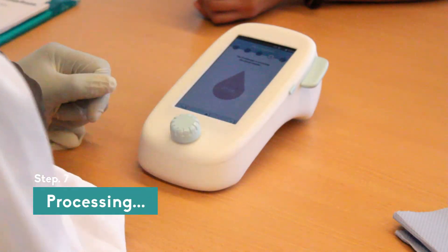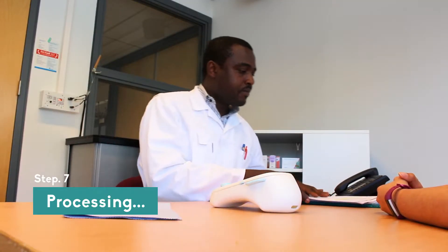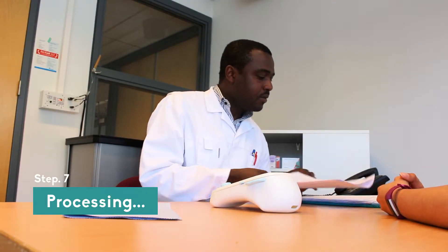The exoscope will start making and processing 200 pictures from the blood sample. This can take up to 10 minutes. The exoscope will then give a positive or negative result.